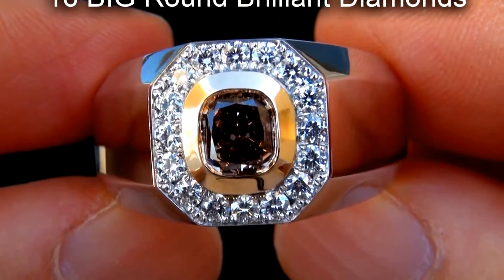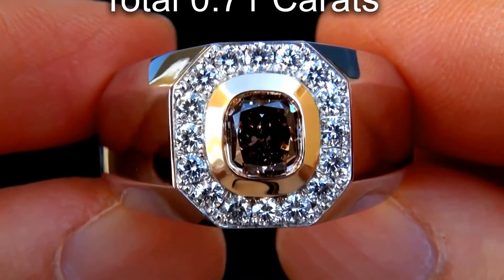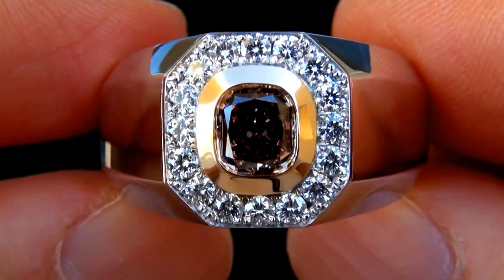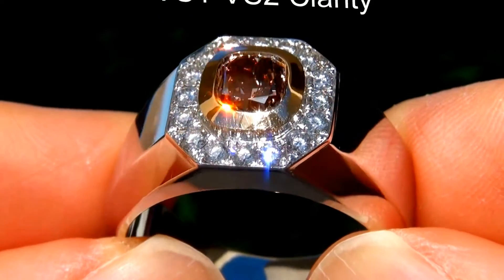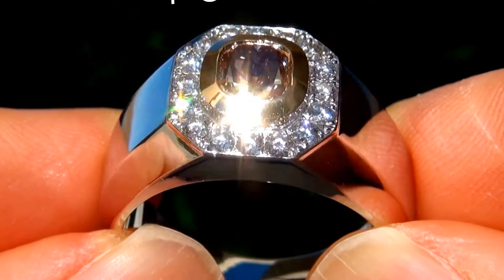There are also 16 big round brilliant accent diamonds that total an additional .71 carats. These accent diamonds are all perfectly clear and completely eye clean, graded at near flawless VS1 to VS2 Clarity with colorless and near colorless F to G color.